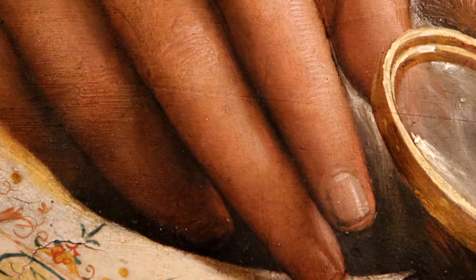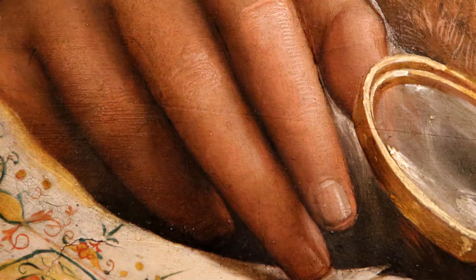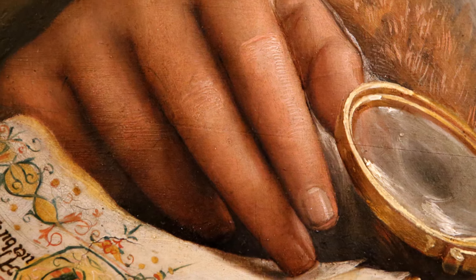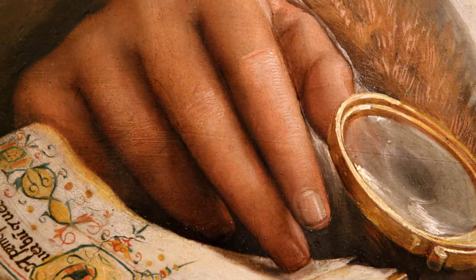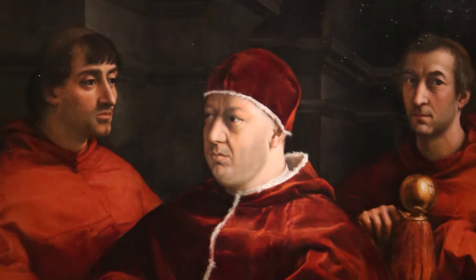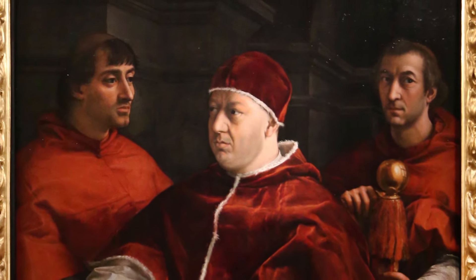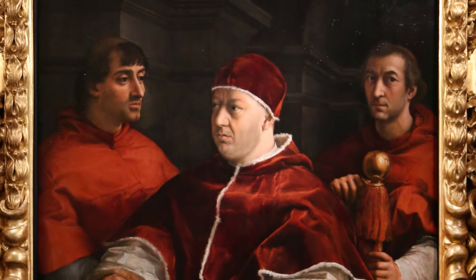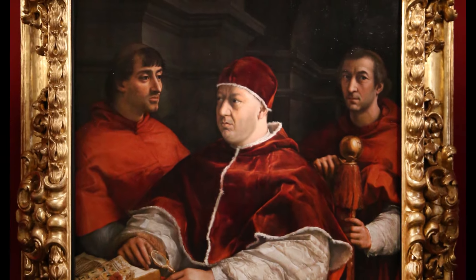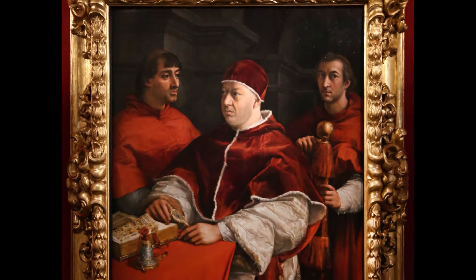I hope you found this analysis of one of the later paintings by Raphael interesting. This symphony in red is on display in Florence — I saw the work in the Palazzo Pitti, but it may return to the Uffizi at some point. I would love to hear any thoughts or comments about this painting or suggestions for future videos. And if you want to support the channel, please hit the thumbs up button, subscribe, and click the notification bell to be alerted when new videos are released. Thanks for watching.